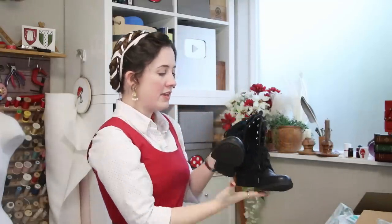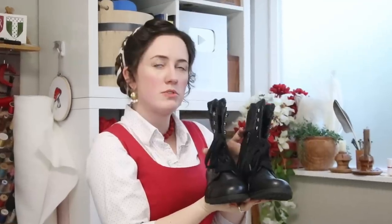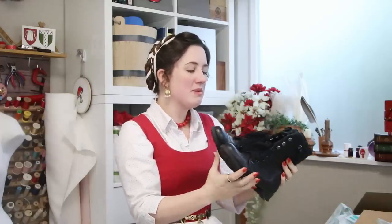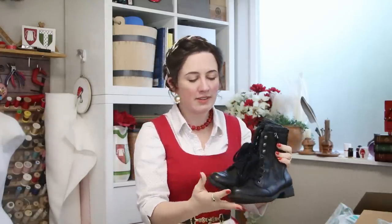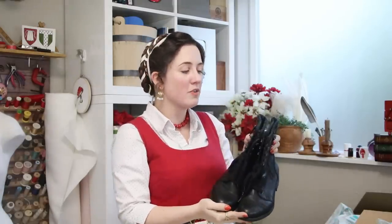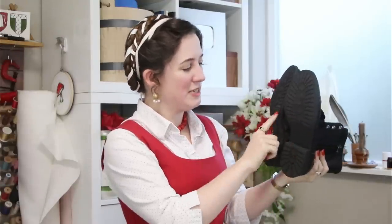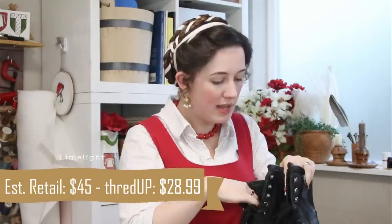And our last item for today — some shoes. You could maybe say they're very, very vaguely Victorian-esque, but not really. To be honest, I have a lot of very lovely dainty and historically inspired footwear, but I don't have a lot of practical, good deep-tread shoes for tromping out and about, which I like to do sometimes. I think these are going to be good. They are from Limelight and were originally $45, and I got them for $28.